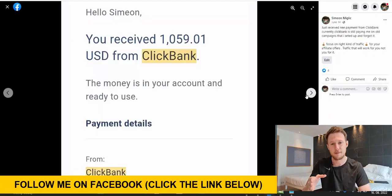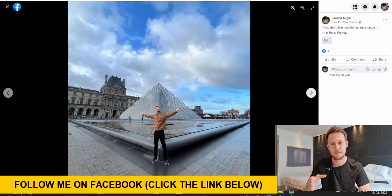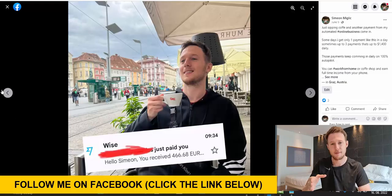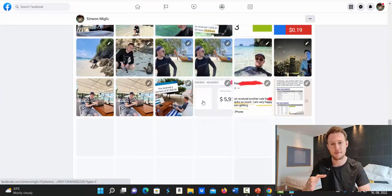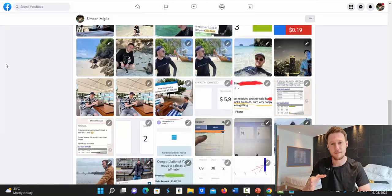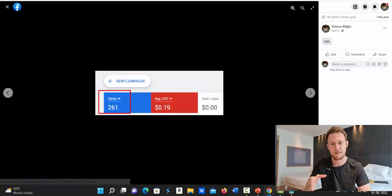On my Facebook page I'll keep you updated and show you exactly what I'm doing that's currently working for me. You'll see my progress with affiliate marketing and see that I'm actually doing what I'm teaching — I have results, and I'd like to help other people do the same.